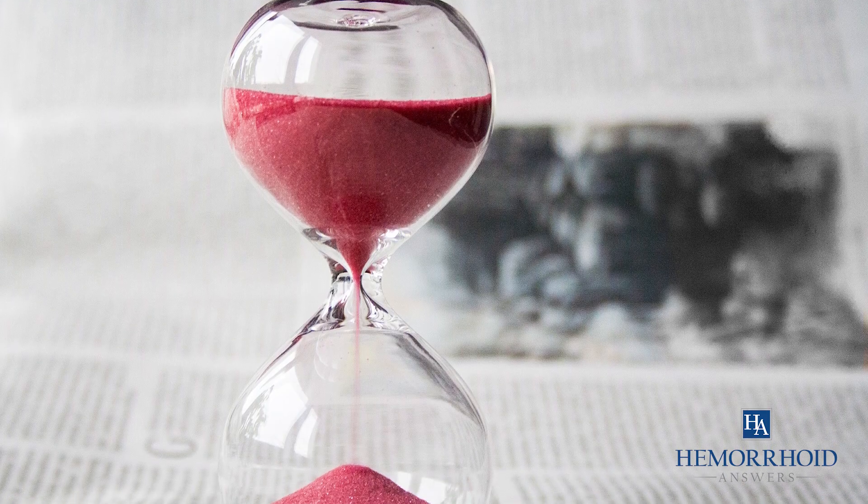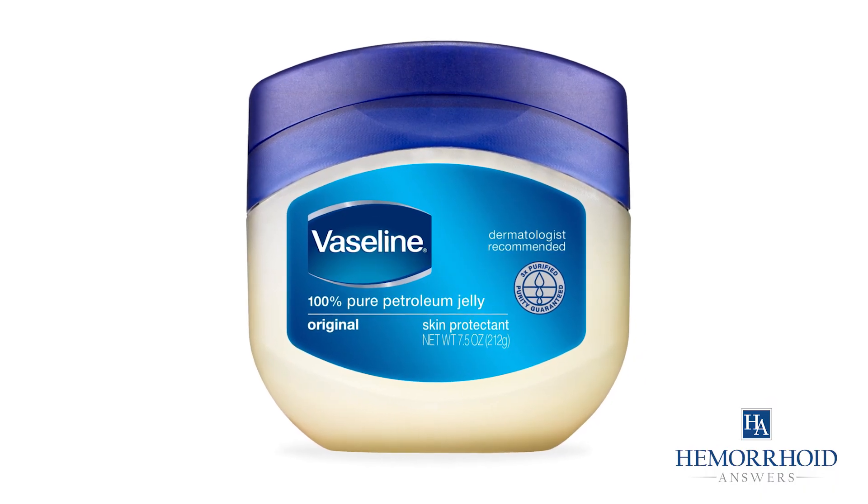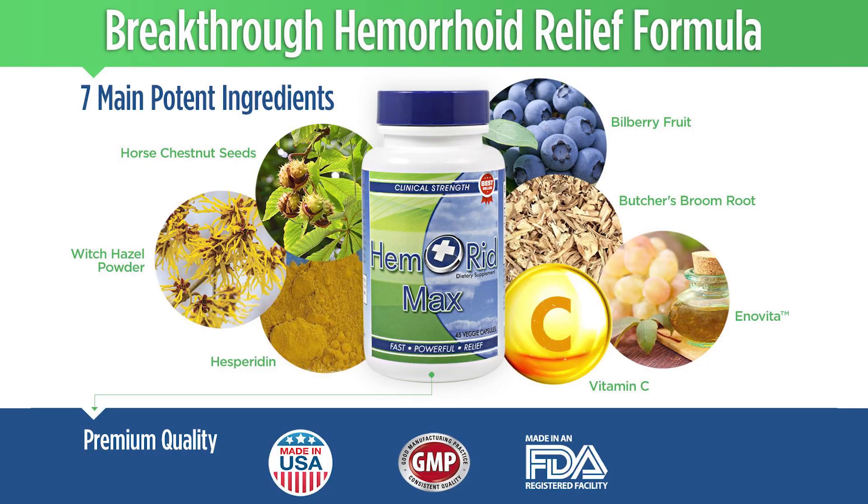By reducing irritation, the hemorrhoids can have time to heal faster. Try pairing Vaseline with our number one hemorrhoid supplement called Hemorrhoid Max.